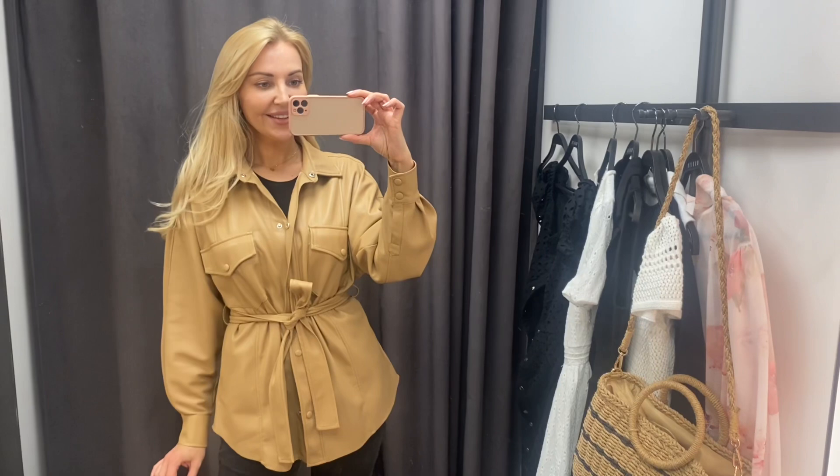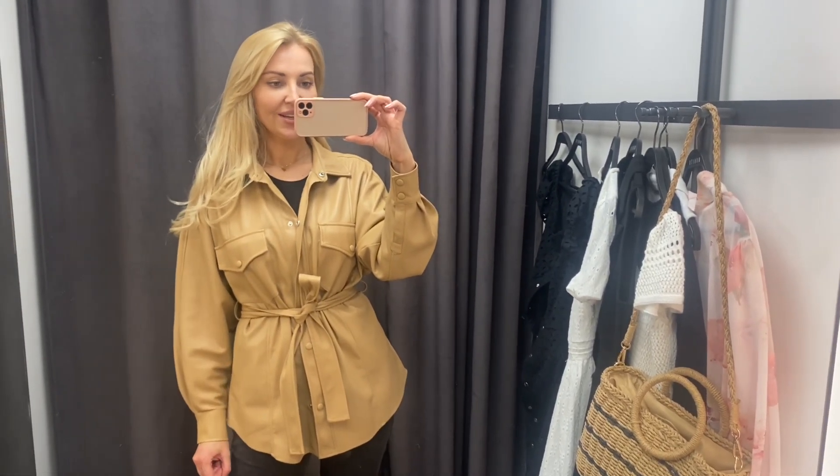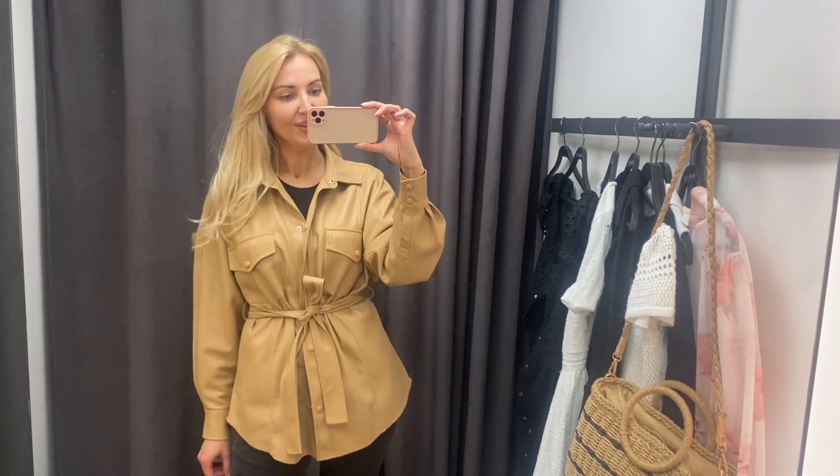Hello! Today we are going to Mohito. Jest masa nowości na wiosnę i na lato. Dużo sukienek będę mierzyła, w sumie prawie same sukienki poza jedną bluzką. Także zapraszam do oglądania.